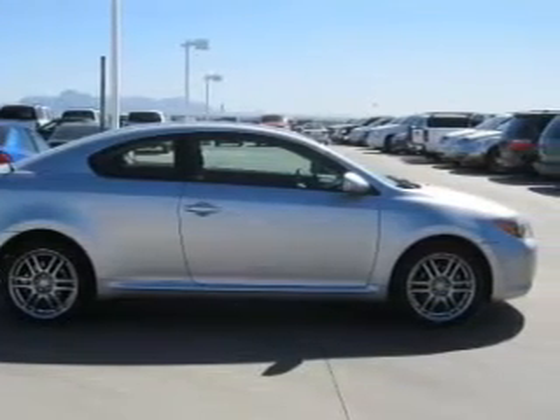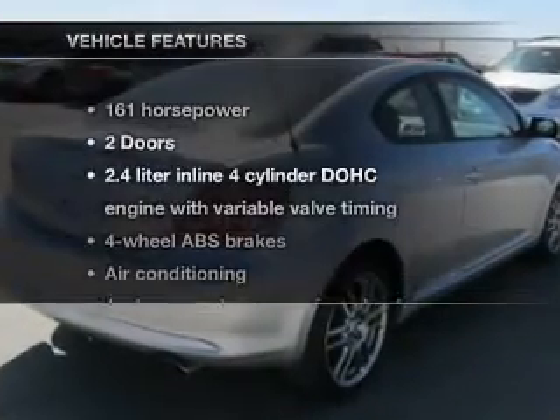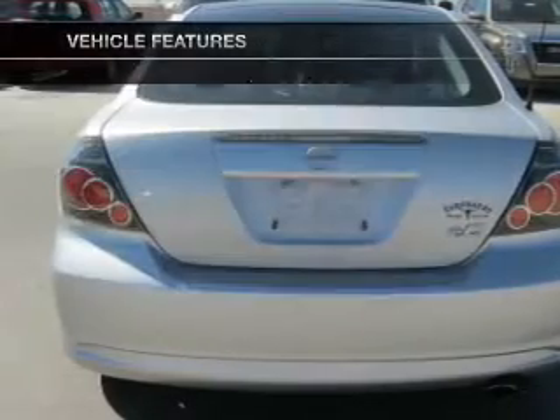Anti-lock brakes help you bring your vehicle to a safe stop. Let the sun shine in with a sunroof. And with these notable features, you won't want to miss out on the opportunity to own this amazing ride.